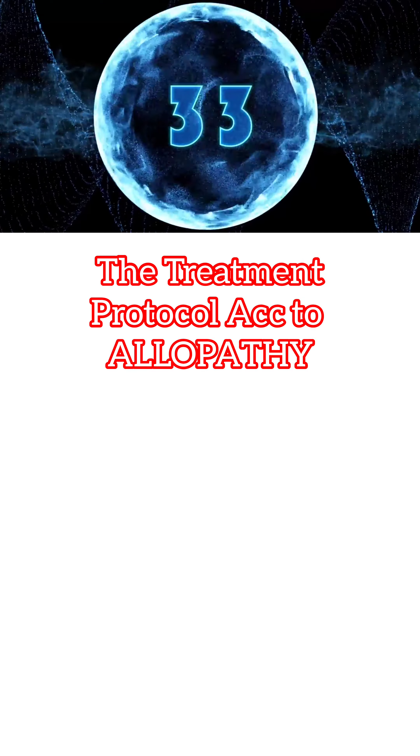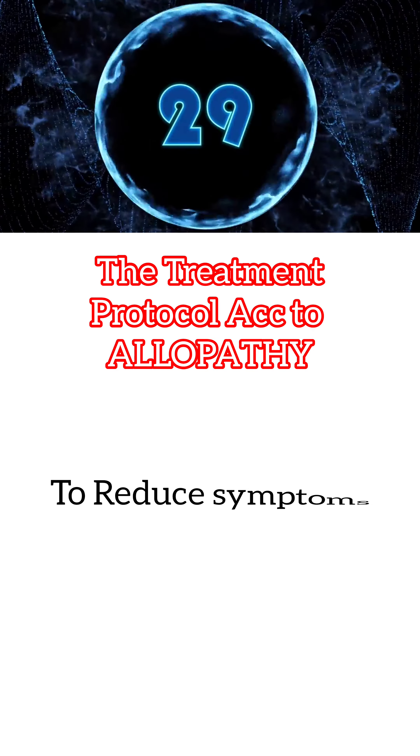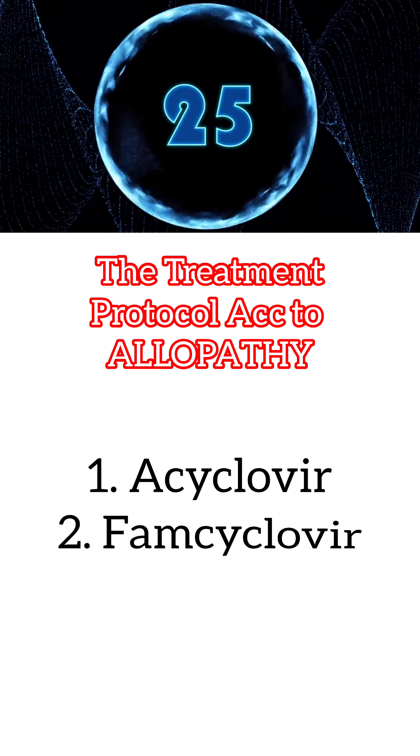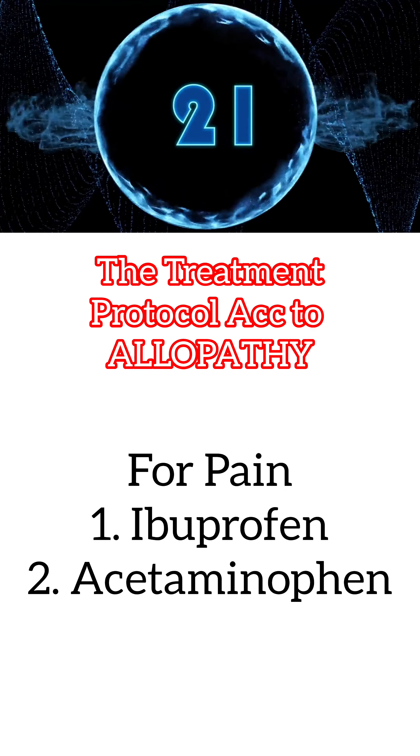The treatment protocol includes, according to modern medicine, antiviral drugs can be given to reduce symptoms and to prevent post-therapeutic neuralgia. For example, we can go with acyclovir and famciclovir. For pain, we can give ibuprofen.